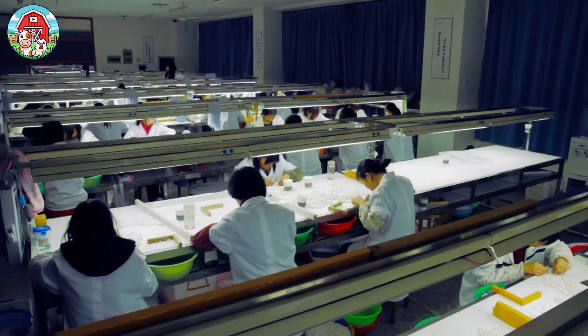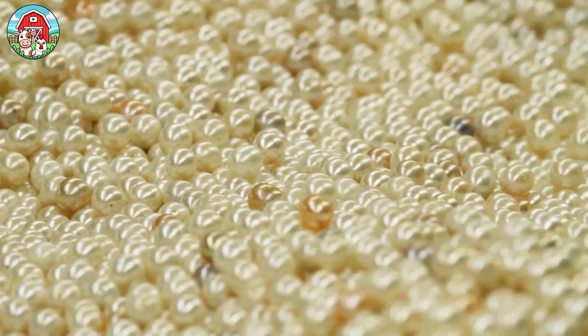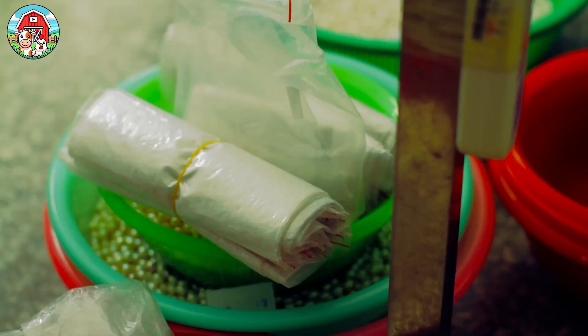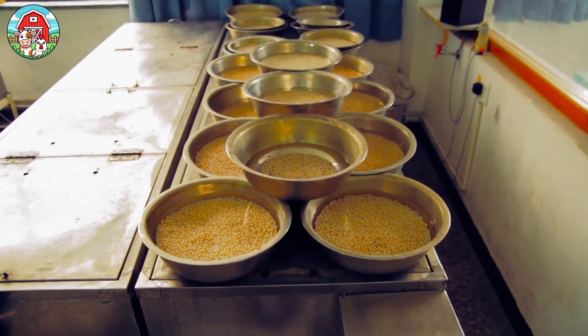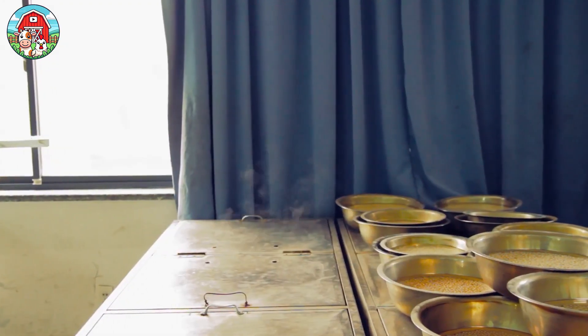The pearls are then cleaned and crafted into jewelry or art products. The crafting steps include drilling holes, polishing, and setting the pearls into metals like gold, silver, or platinum to create necklaces, bracelets, earrings, and rings.